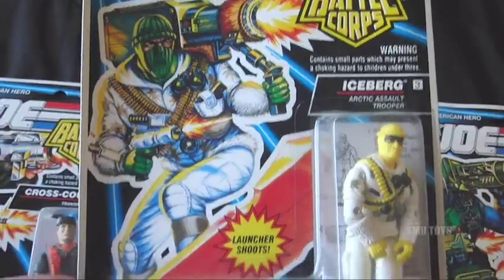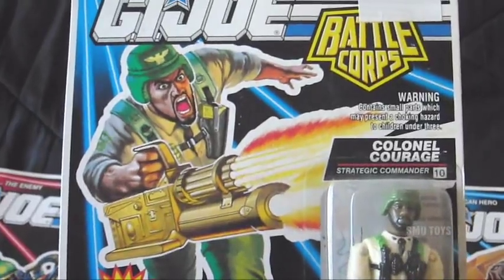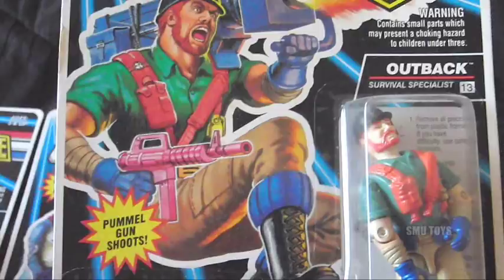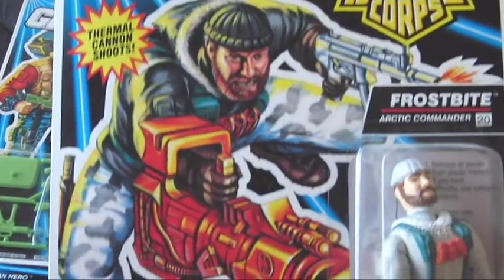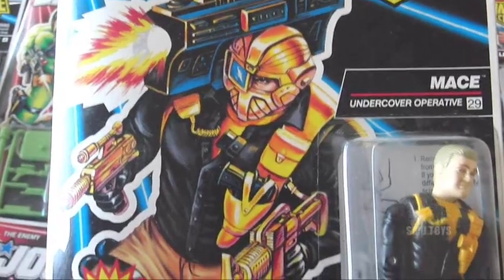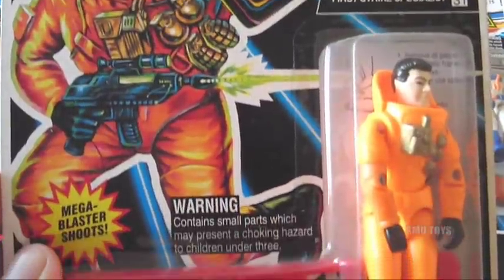Here's a closer look: number one Bazooka, number two Cross Country, number three Iceberg, number four Beachhead, number five Heat Viper. Then there's a bit of a gap and we jump to number ten Colonel Courage, number eleven Leatherneck, number twelve Snowstorm, number thirteen Outback, number nineteen Duke, number twenty Frostbite, number twenty-one Keelhaul, number twenty-two Backblast.